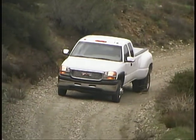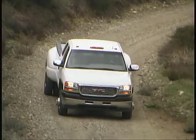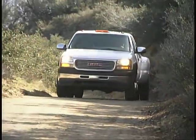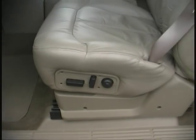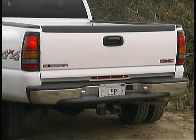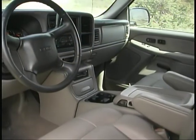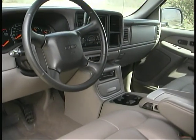The heavy-duty Sierras include most of the nice features that we've come to appreciate in the lighter-duty versions, like daytime running lights, automatic headlights, multi-adjustable seats, amber turn signals, large outside mirrors, wet arm wipers, and a host of other items that put these trucks among our favorites.